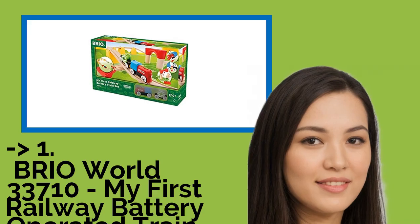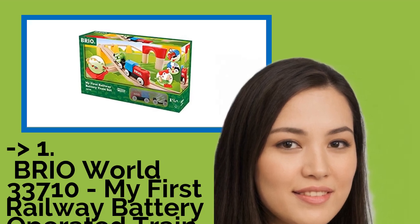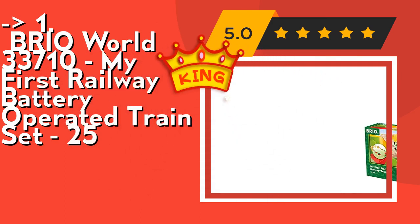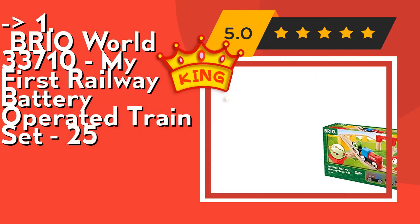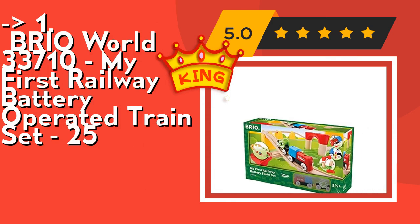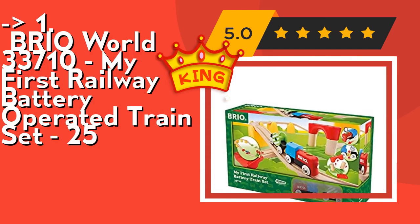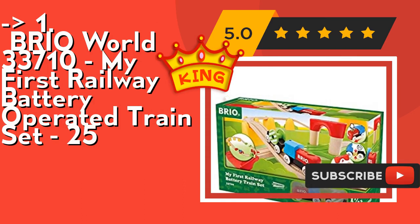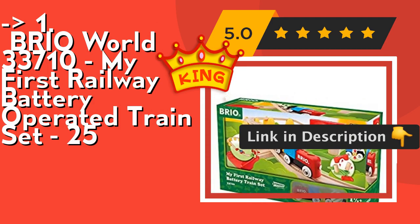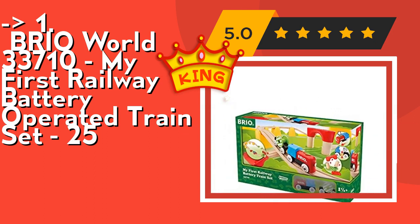The best of the best, the top product, is the Brio World 33710 My First Railway Battery Operated Train Set. It's perfect for the creative toddler — start your budding train engineer off on the right track with this My First Railway battery operated train set. It's the perfect gift for the creative toddler, designed for ages 18 months and up. Playing with train sets helps children understand and learn about their environment in a fun way, and the train functions help improve a child's spatial awareness and fine motor skills. Check out the link in the description to buy this product from Amazon.